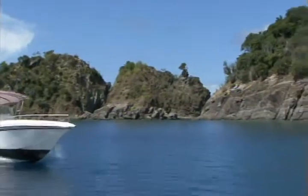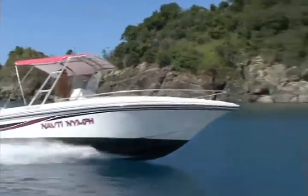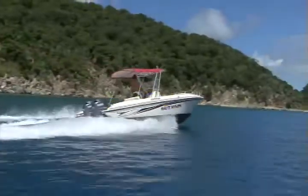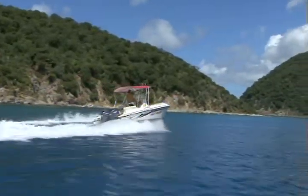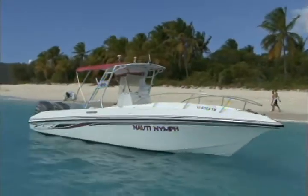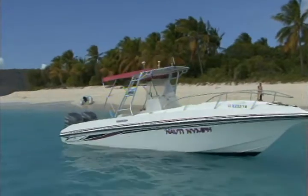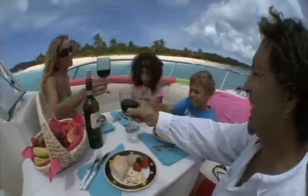Travel along Tortola's dramatic coastline and find secluded coves. Sandy Key, an uninhabited island with a 360-degree white sandy beach, is the perfect stopover for beachcombing and swimming. You can have lunch in the privacy of your boat, or stop at one of the notorious local beach bars along the way.